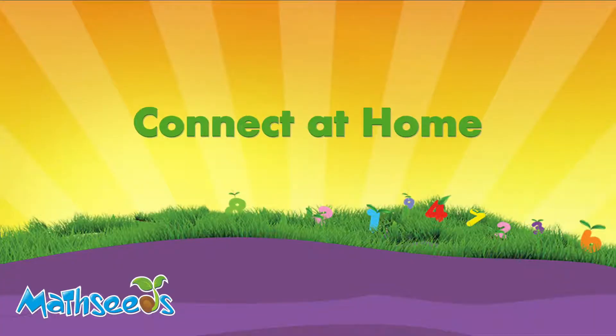MathSeeds helps take math learning from the classroom into homes. Parents are screaming for help. When we give them those logins, they felt empowered.